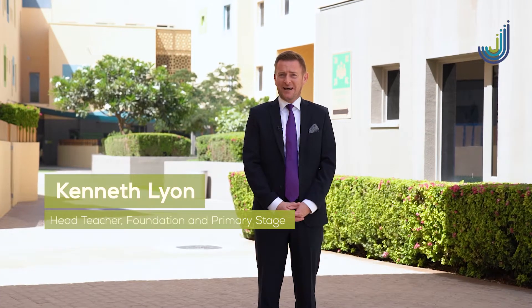Hello, welcome to Jebel Ali School. I am Kenneth Lyon, head teacher of the primary and foundation stage, and it is my privilege to be able to welcome you to our virtual tour today.